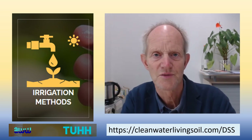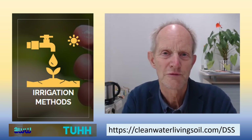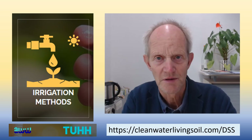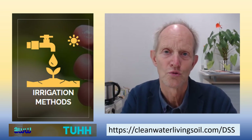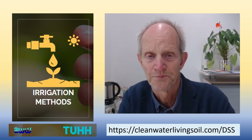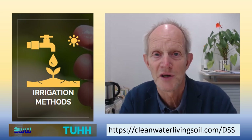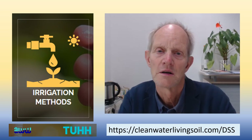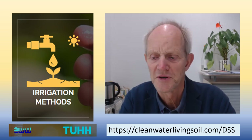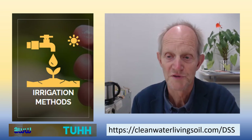The first section is about irrigation methods, where a huge quantity of water is used. There are many ways to drastically reduce water demand and to encourage farmers to move away from very thirsty plants like cotton and others.